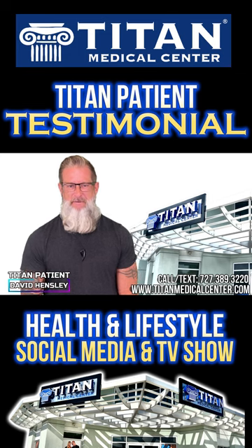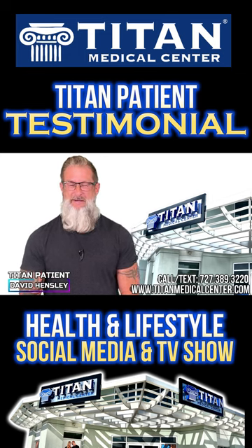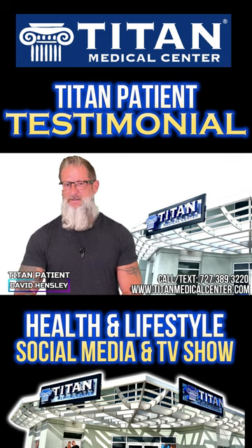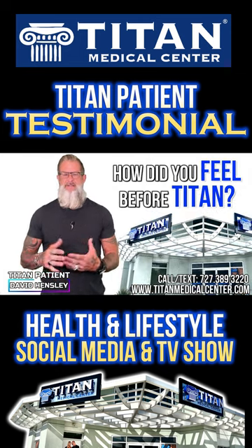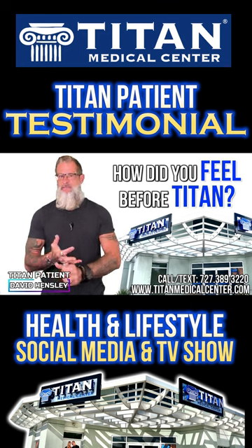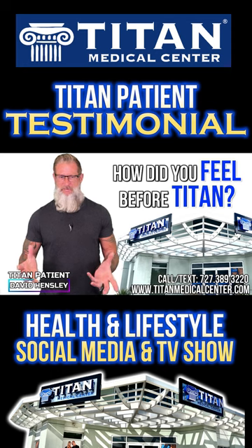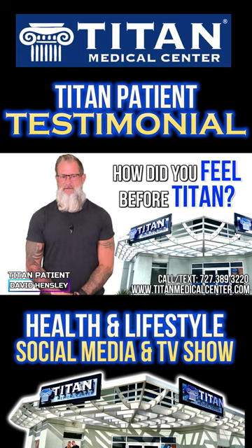My name is David L. Hensley and I've been a patient and loyal customer of Titan Medical Center for over eight years. I'm here to share my experience and testimonial. Before Titan, I noticed myself being a little more tired than normal — lagging in the gym, lagging in the bedroom. I was not feeling up to par, which was concerning because I'm a very energetic person by nature. That's why I made the decision to come to Titan Medical Center.